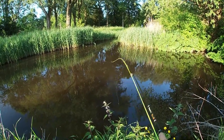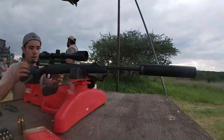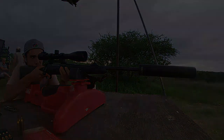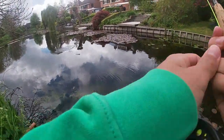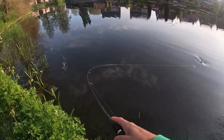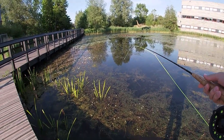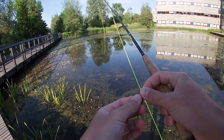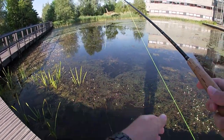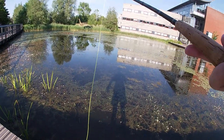Hello everybody! Today we are going to do some fly fishing. I just hope it's going to go well. The last couple of days I went out and caught absolutely nothing, which wasn't great. But hopefully today is much better, and I think it will be. The weather is very nice and I'm trying out a new spot too.